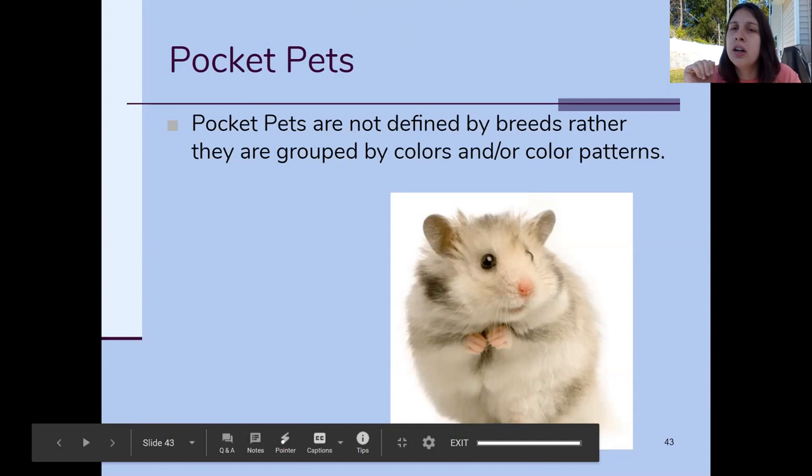Pocket pets are not really defined by breeds so much as they are grouped based on their colors. A lot of them are named after whatever color they are — you've got tans, self-colored, satins. Satins refer to a breed where they have a really shiny hair coat. You won't really see distinct breed names like Flemish Giant or Labrador Retriever; they're more grouped together based on color.